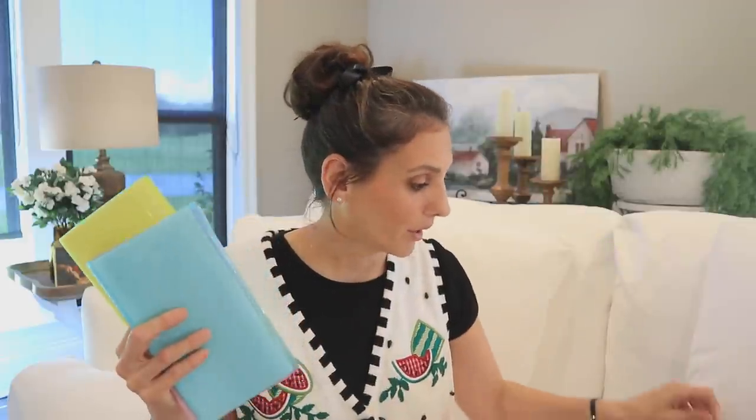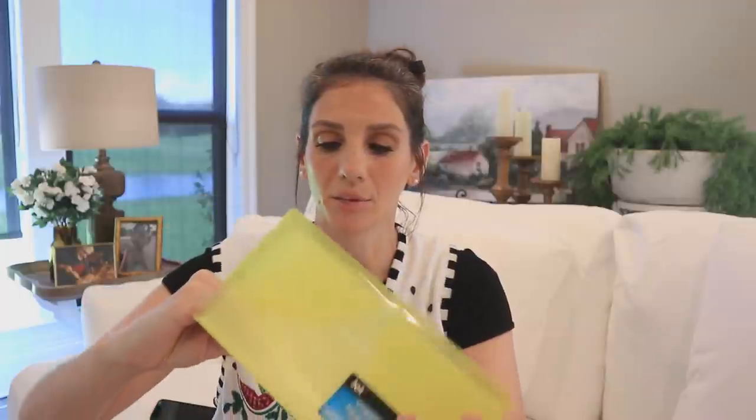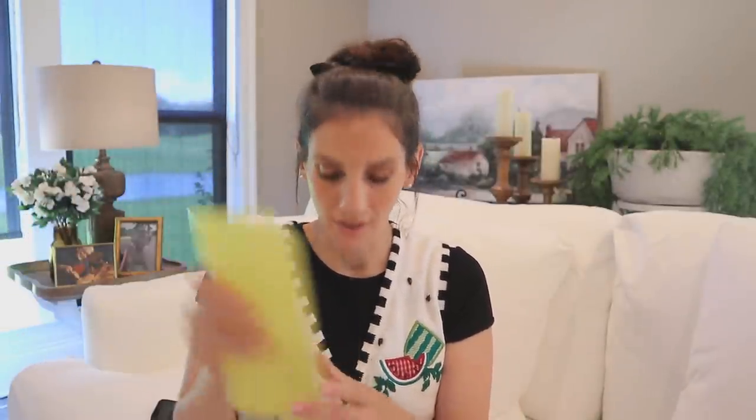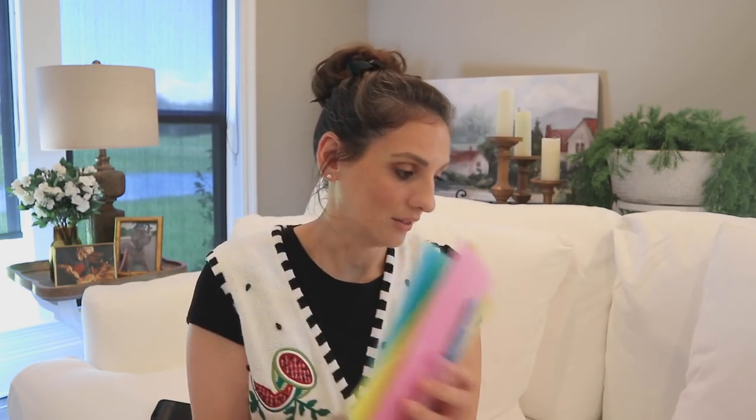Jot also does expandable file folders, and these are called coupon holders. They've got little slots so you can easily pull your coupons out — though of course I got these for organizing. There are three colors in my collection and I love them.